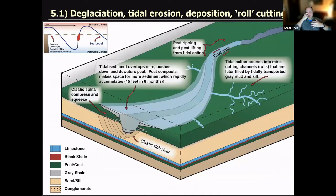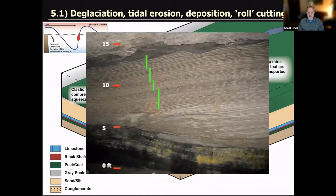The peat is actually torn and ripped asunder because of methane gas bubbles entrapped within those peats. There are a lot of neat stories to tell about that. As the river turns into an estuary, it fills with sediment. That sediment eventually overtops into the swamp and mire, pushes down and de-waters the peat, which compacts and makes more space for additional sediment — which then rapidly accumulates. Tidal action going back and forth cuts channels called 'rolls' into the mire, which are later infilled by tidally transported gray mud.